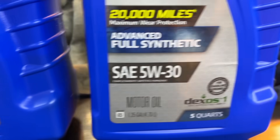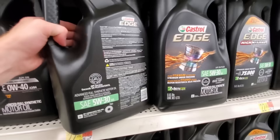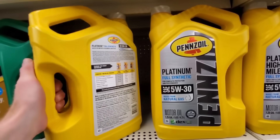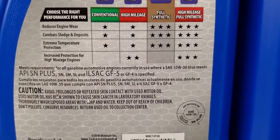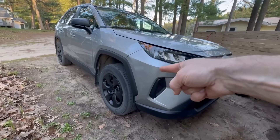Ask any Subaru WRX or Ford EcoBoost owner who used 0W20 — they'll tell you horror stories. Meanwhile, 5W30 full synthetic oils, especially those with Group 4 or 5 base stocks, maintain their viscosity up to 480 degrees Fahrenheit. That's why Garrett and BorgWarner, the world's top turbo manufacturers, recommend a minimum of 30-weight oil for turbo longevity.